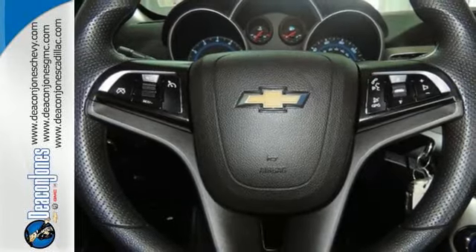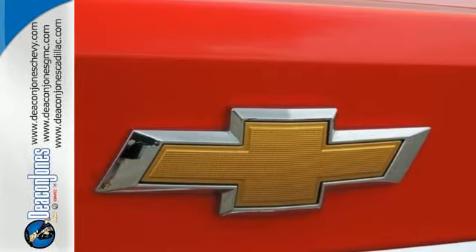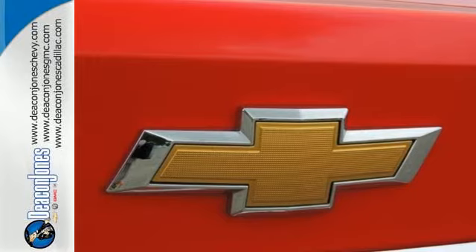Introduce this ride to your Bluetooth-capable devices while Wi-Fi joins you for every trip, thanks to OnStar with 4G LTE capability.